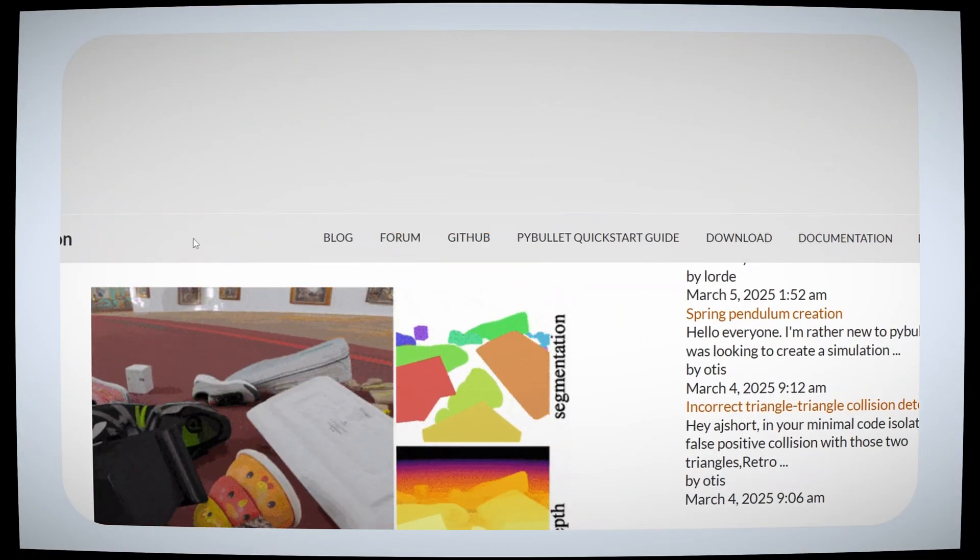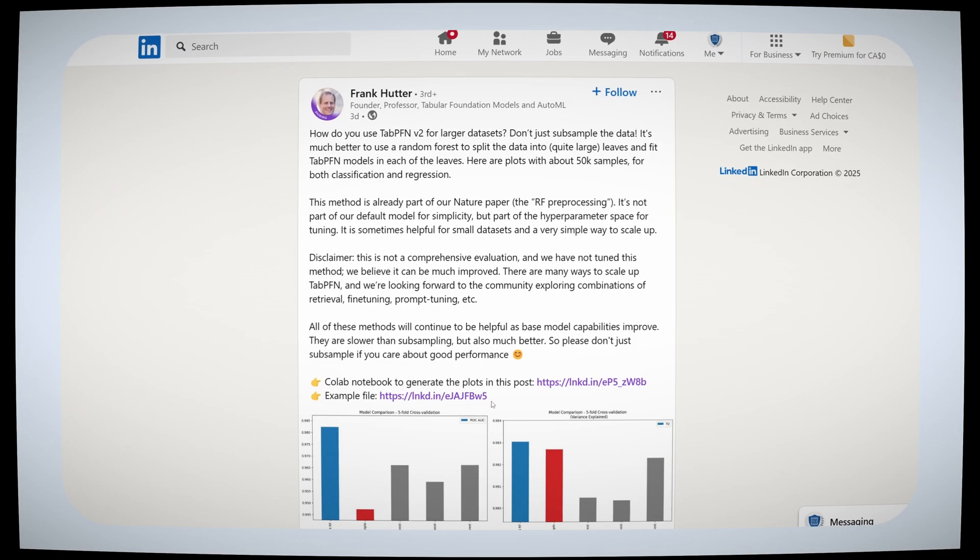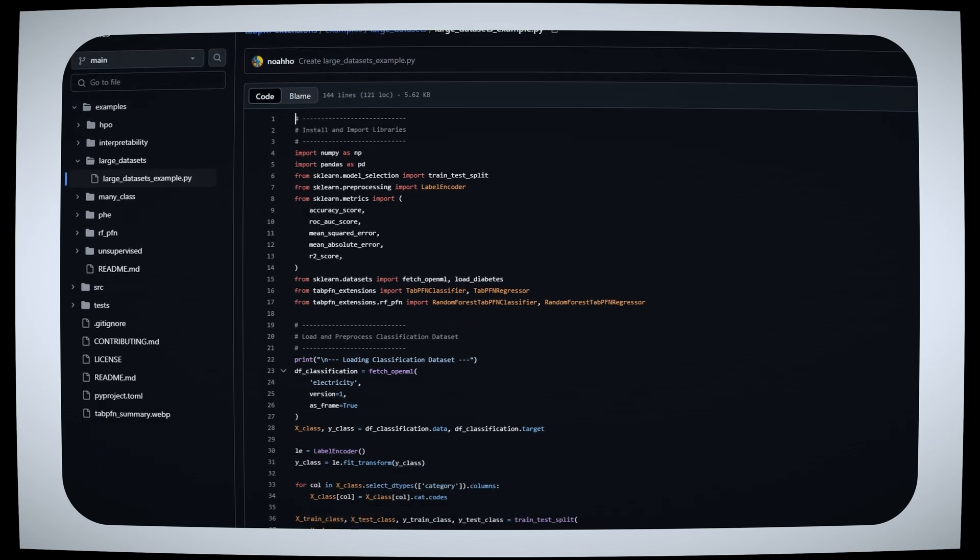Even better, pair your GitHub portfolio with blog posts or LinkedIn articles that explain your projects in plain language. This will not only highlight your skills, but also show your ability to communicate your work, your findings, and your results to a broader audience — which is once again a skill highly valued in the industry.